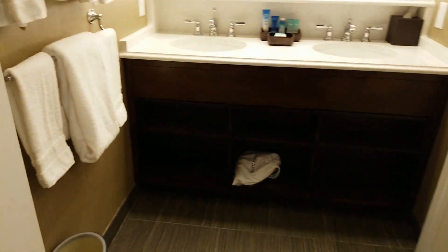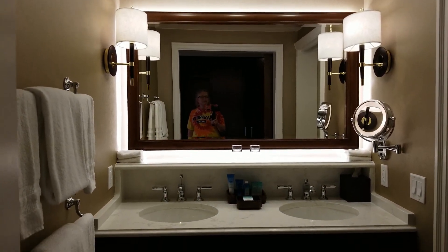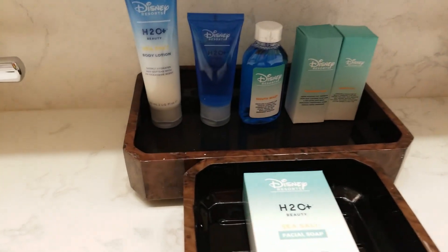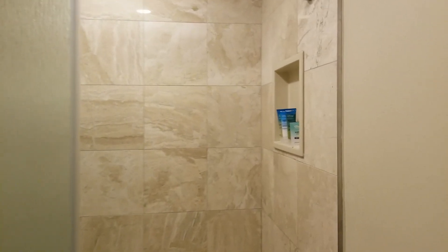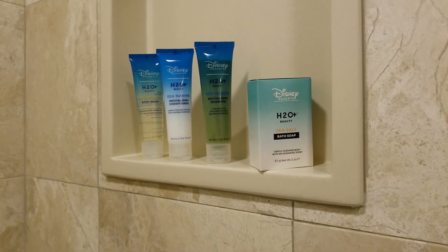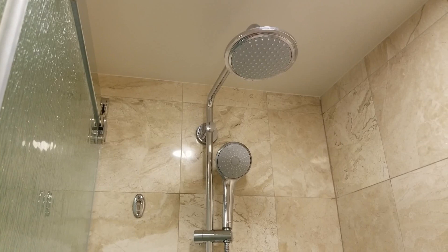Now let me show you this bathroom — deluxe resort, deluxe bathroom. Super nice, just beautiful. They give you a pretty good assortment of soaps and lotions, bar soap. And then here is the water closet with the toilet and shower — nice shower, really nice shower head. Some toiletries have been left here for your use, and the awesome shower head.